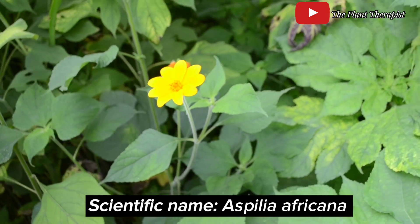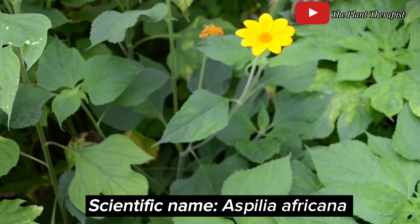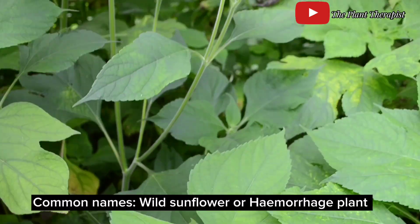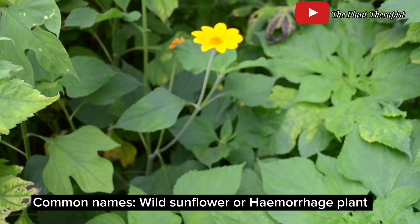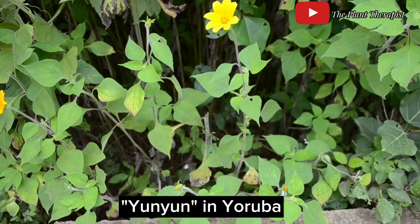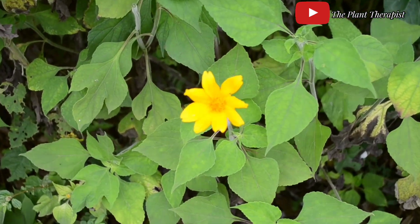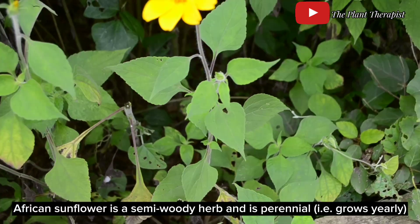The scientific name for African sunflower is Aspilia africana, and it belongs to the plant family Asteraceae. Other common names of the African sunflower are white sunflower or hemorrhage plant. In Nigeria it has several local names like Union in Yoruba, Regular in Igbo, Tozalin in Hausa, and Edemedong in Efik.